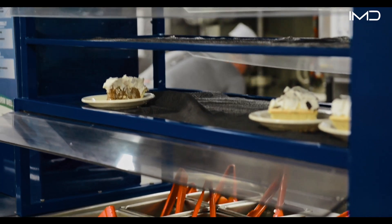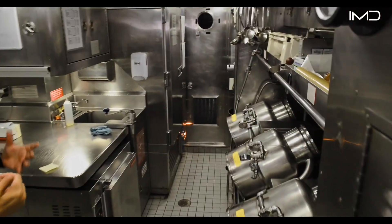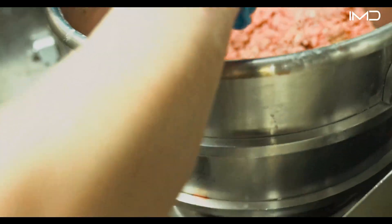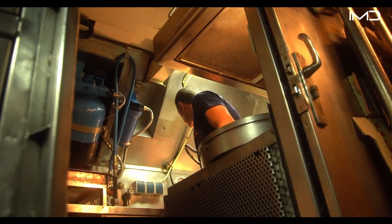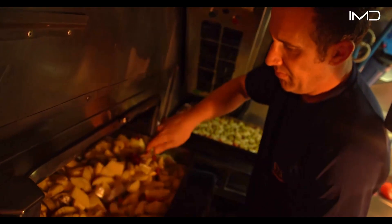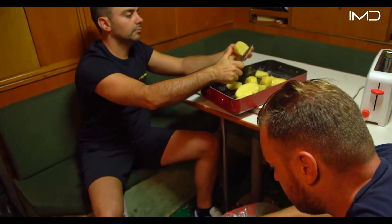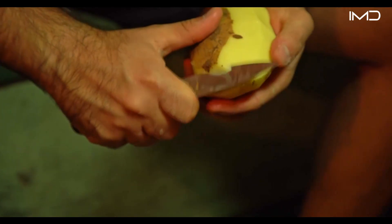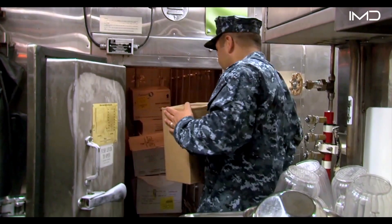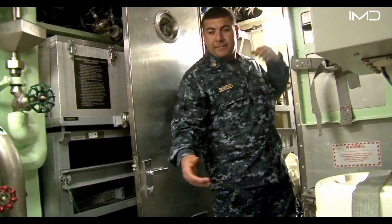As they prepare for their watch periods, culinary specialists from the CS Division ensure that every meal is ready. On a typical deployment, a submarine carries roughly 15,000 pounds of food, ranging from fresh fruits and vegetables to canned goods and frozen meat. Fresh items are especially valuable, and crews usually have access to them for only about the first two weeks at sea.